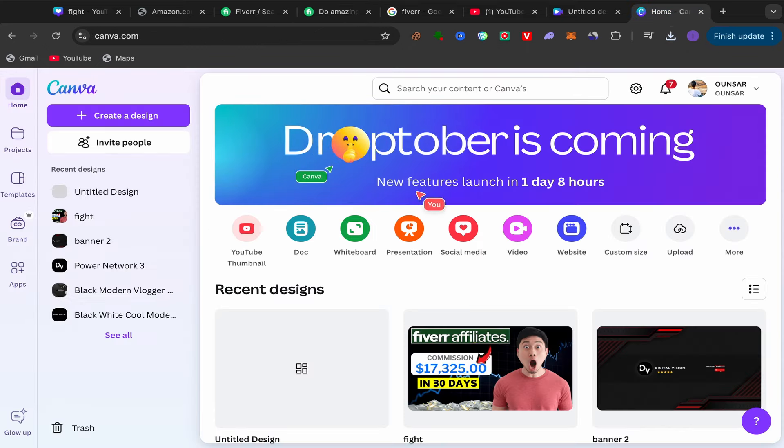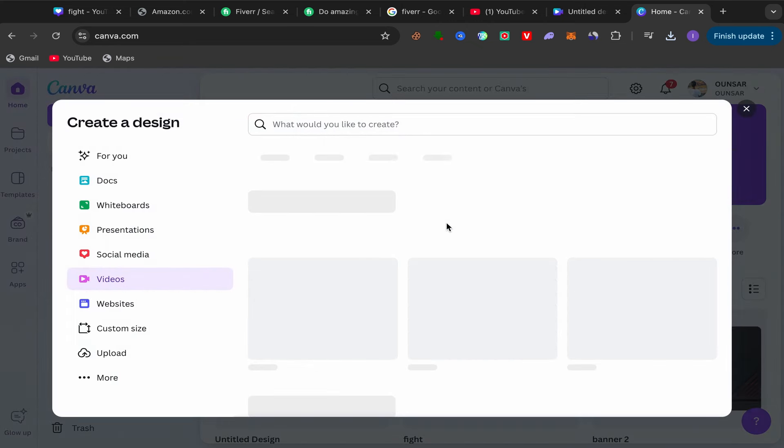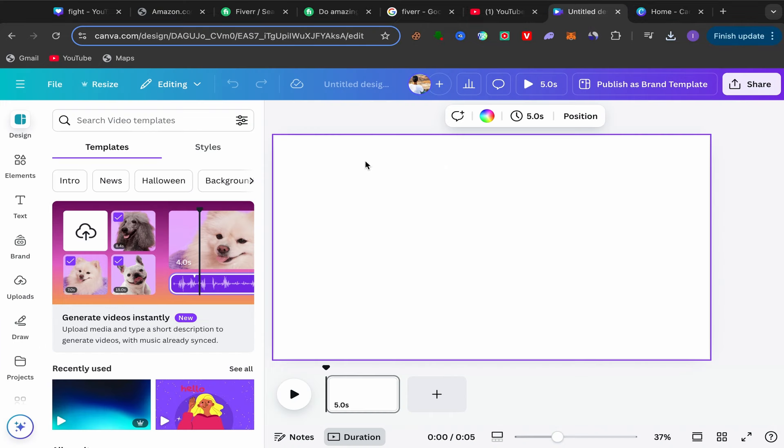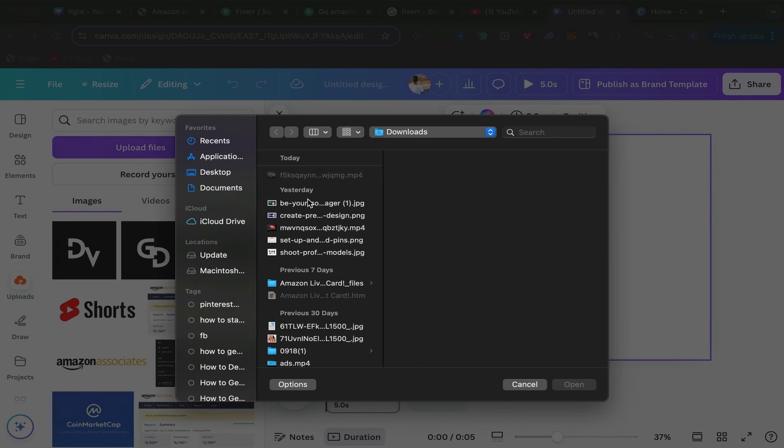Go to Google and search for Canva — it's free and easy to use. Sign up with your email address. From the Canva home page, click on Video, then click on YouTube Video. You'll be taken to the YouTube video editor page.